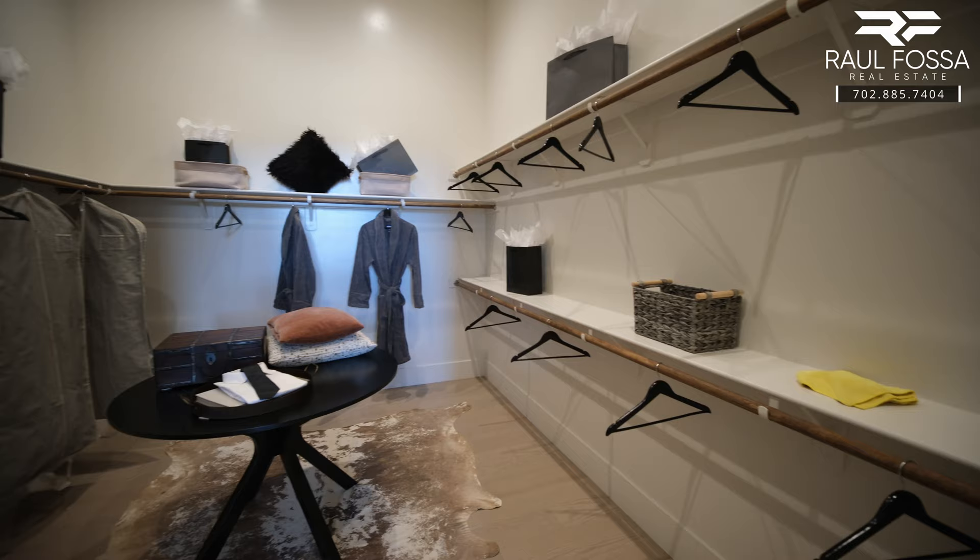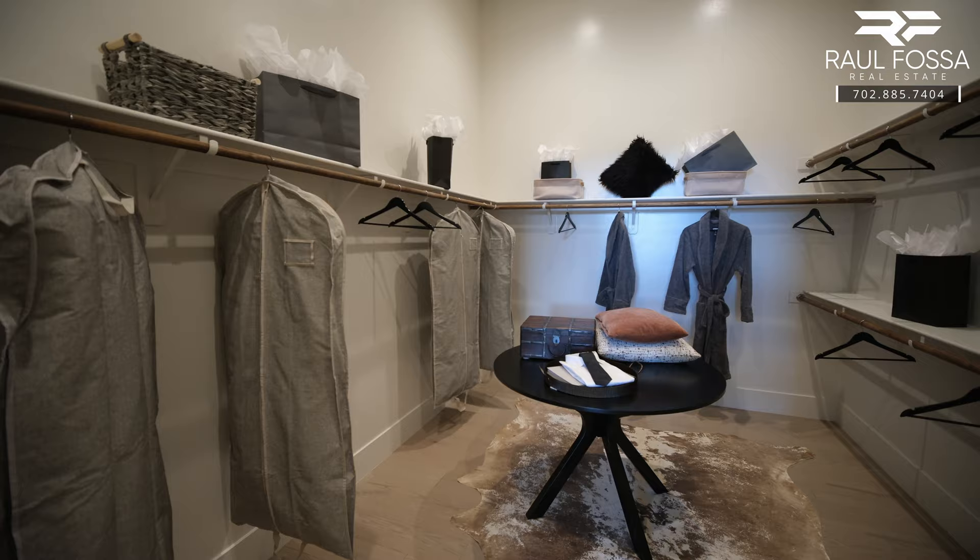The primary walk-in closet measures 12.5 by 10.